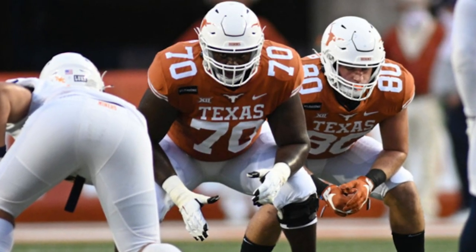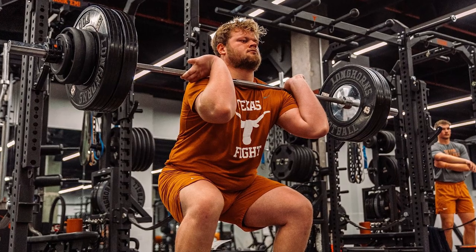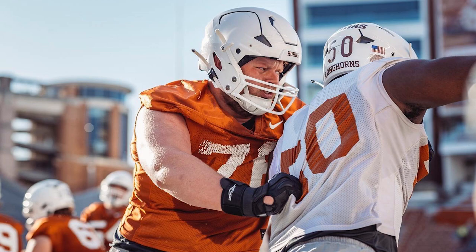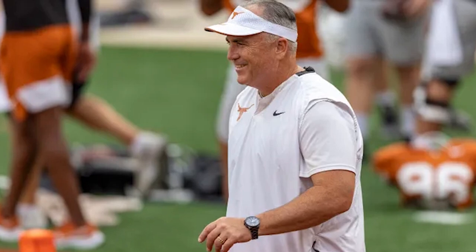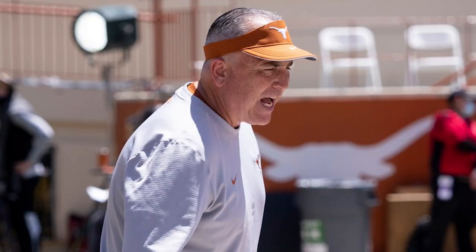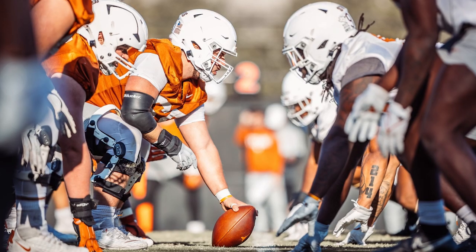That would tell you that some people stepped up, particularly Christian Jones, and that they also found an optimal role for Hayden Connor, who's going to be used as the jack of all trades — plugged in wherever they can get the greatest boost. If you see multiple guys start early, that doesn't bode well for the development of some of the returning sophomores, juniors, and seniors.